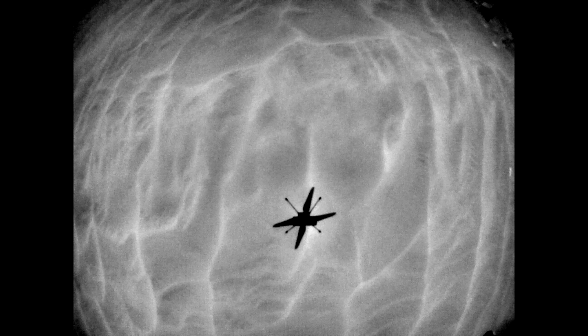NASA just published these pictures made by the Ingenuity helicopter on Mars. They are from the 18th flight, which took place on Sol 292, or December the 15th.